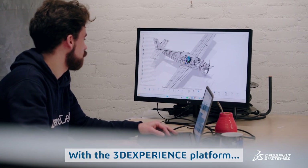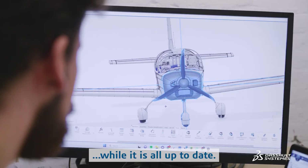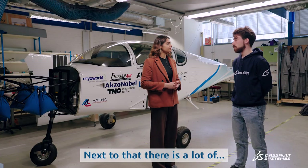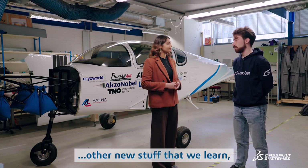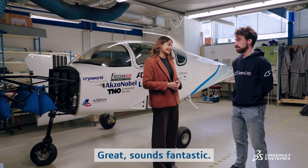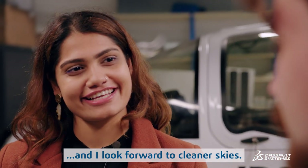With the 3D Experience Platform we are sure that we can work together and the data is always up to date, because it's based on the single source of truth principle. Next to that, there's a lot of other new things that we learn, such as electrical design. I really wish you all the best and I look forward to cleaner skies.